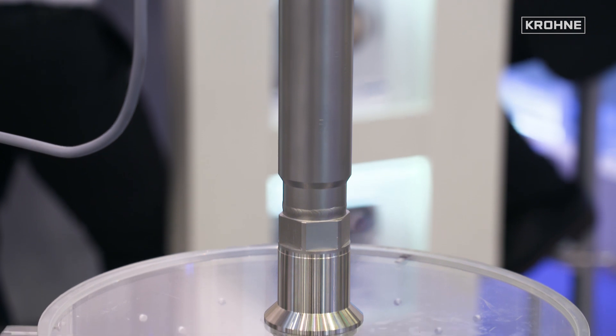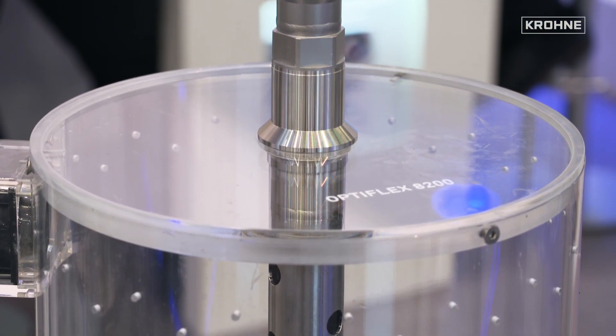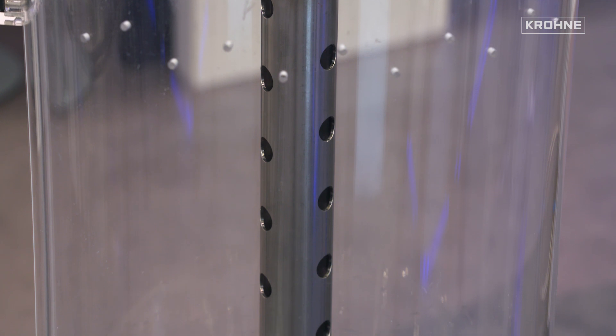When that's not enough, we have a second instrument dedicated for power: the 8200, dedicated for high pressure and high temperature. It can reach up to 315 degrees Celsius and pressures up to 320 bar. This makes the instrument very useful, especially in applications like boilers.